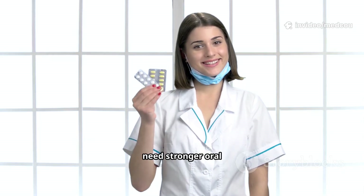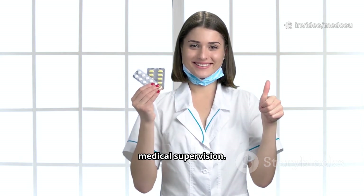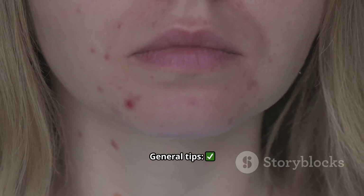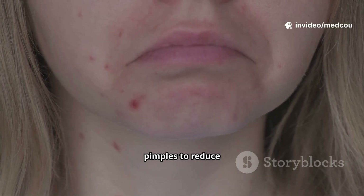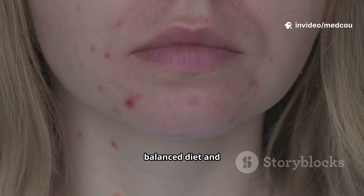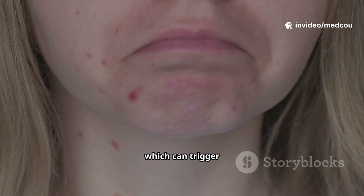Severe acne may need stronger oral medications like isotretinoin under medical supervision. General tips: wash your face twice daily with a gentle cleanser, avoid picking or squeezing pimples to reduce scarring, eat a balanced diet and stay hydrated, and manage stress, which can trigger flare-ups.